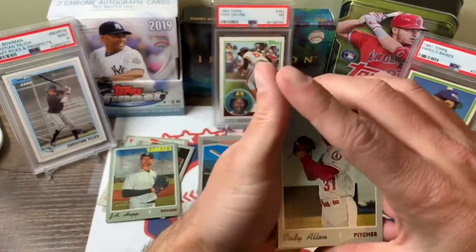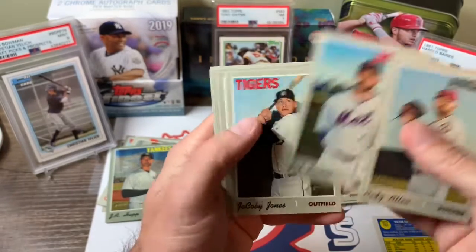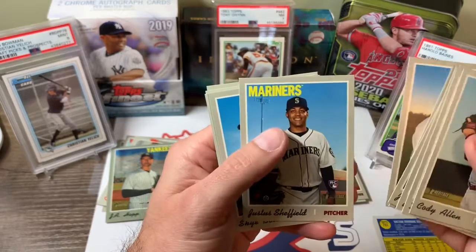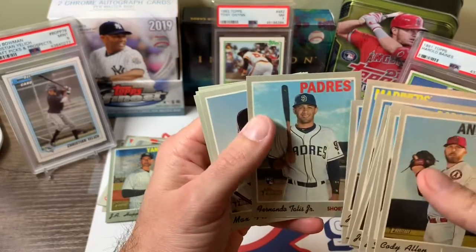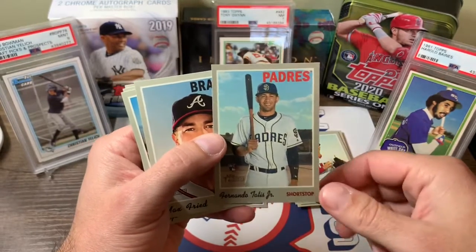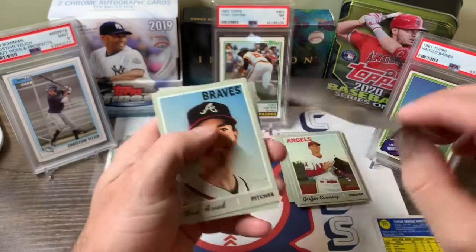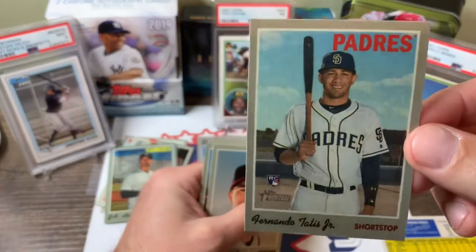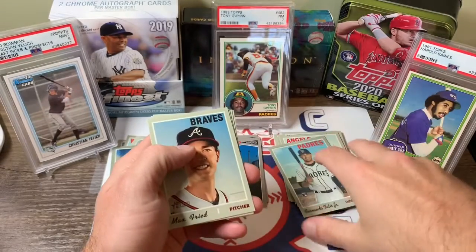Last little section here. Cody Allen, Drew Jackson, Jacoby Jones for the Tigers, Russell Martin, Josh Spores, Justice Sheffield — another good rookie. There we go — Tatis Sticker! So we got the regular and we got the sticker. Not sure what these go for, but 18 out of 30 — Tatis Rookie Sticker. Nice card, looks good, edges look good. Pretty neat. One of each, can't go wrong with that.